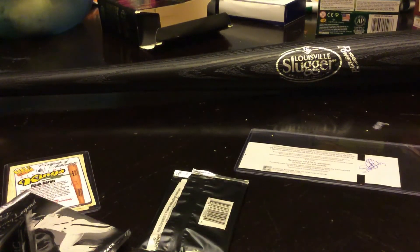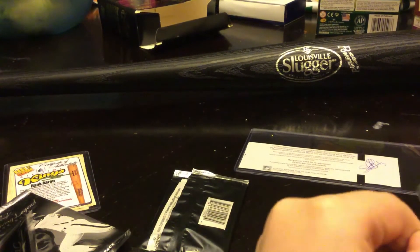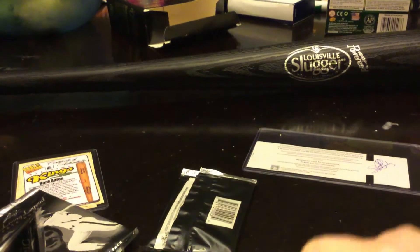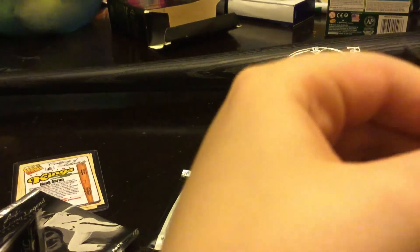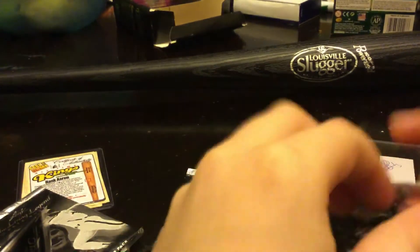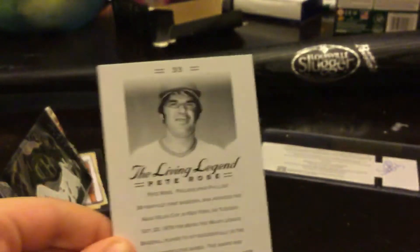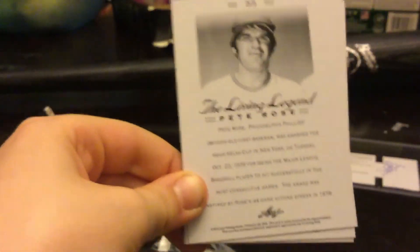If you guys do not know who P-Rose is, you do not know what baseball is. If you guys actually want to read this, you can pause the video and just read that.